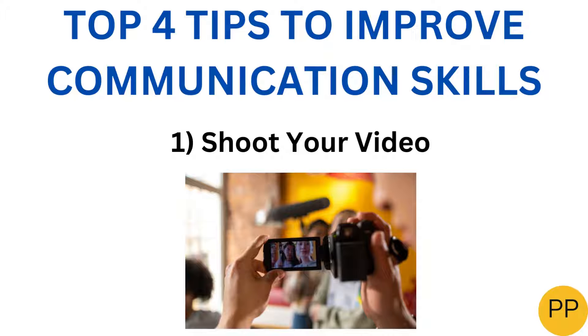First, shoot your impromptu video. Shoot on anything. You can speak on topics such as what is your favorite color, your favorite pet, your parents, or yourself. Just pick any topic out of the blue and shoot a video of yourself speaking about it.